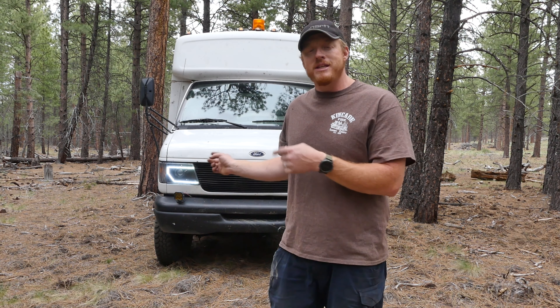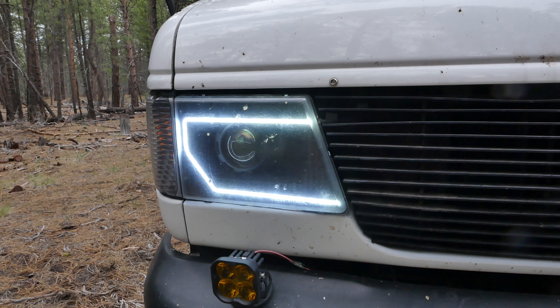I'm stuck with a 2001 because I wanted this motor — the 7.3 Power Stroke — so I didn't want to go to a newer truck. Because of that, I wanted to update the lighting and get modern performance. Let's talk about it a little bit.